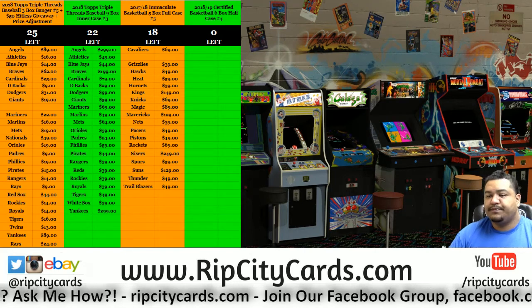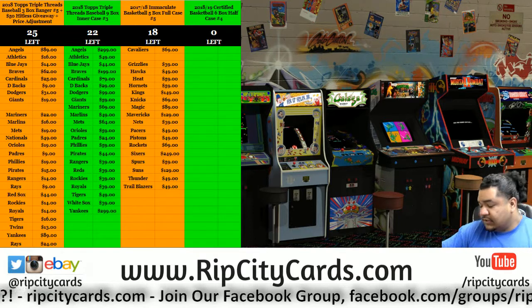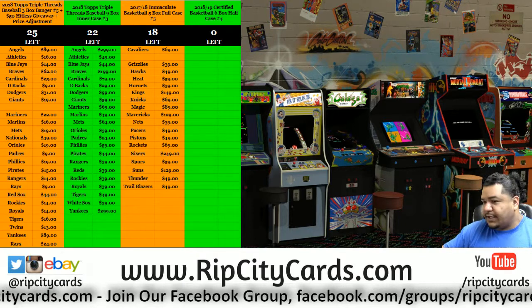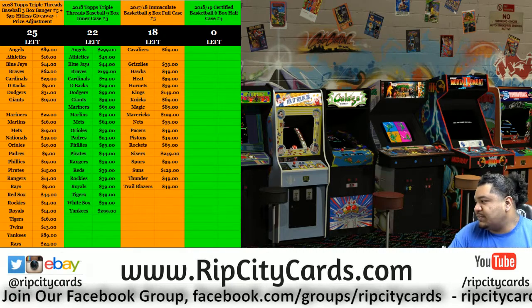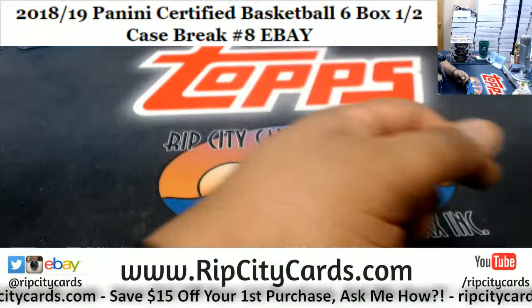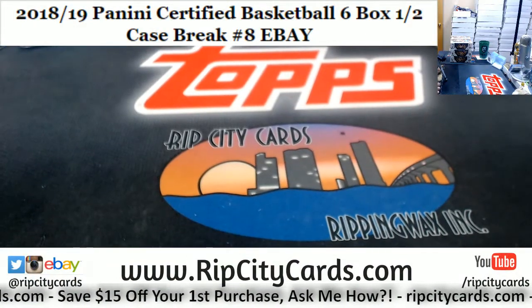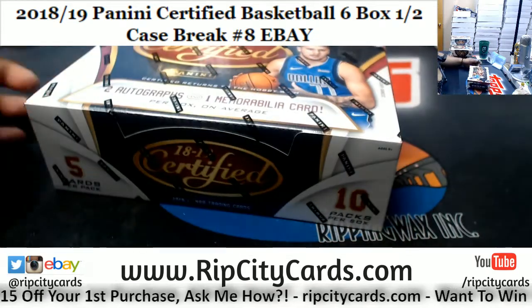Yo, what up peeps, Cardboard Moses here. Welcome — it's time to do our next eBay break. We have 2018-19 Certified Basketball, six-box half-case break number eight for eBay. Come on down, there it is on the screen. Pretty sure you can see what break I'm doing. Here we go.